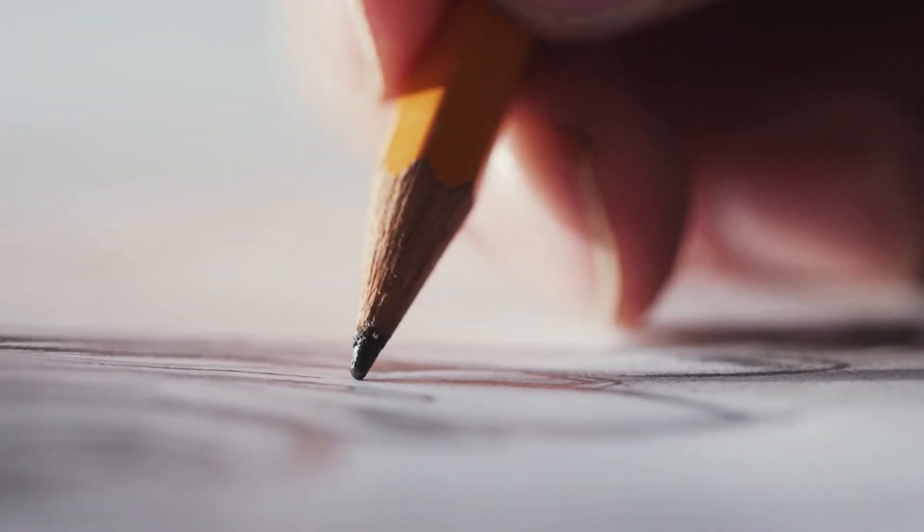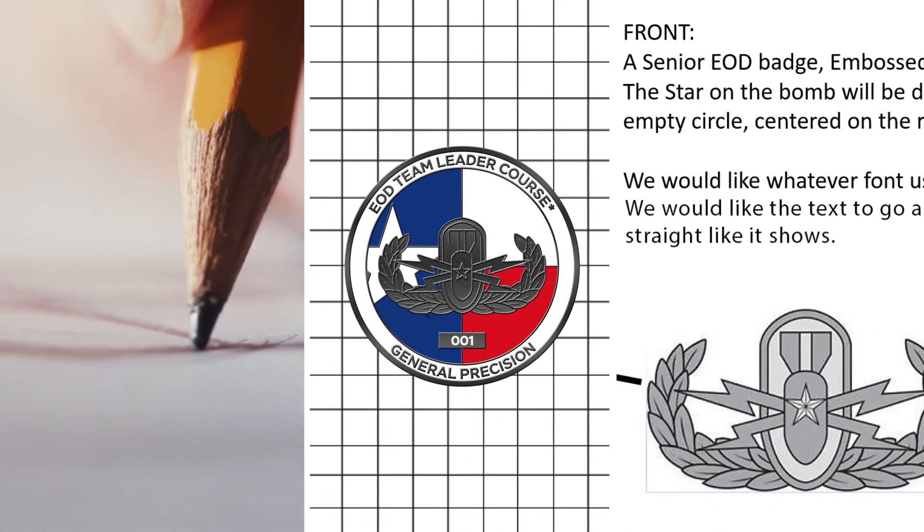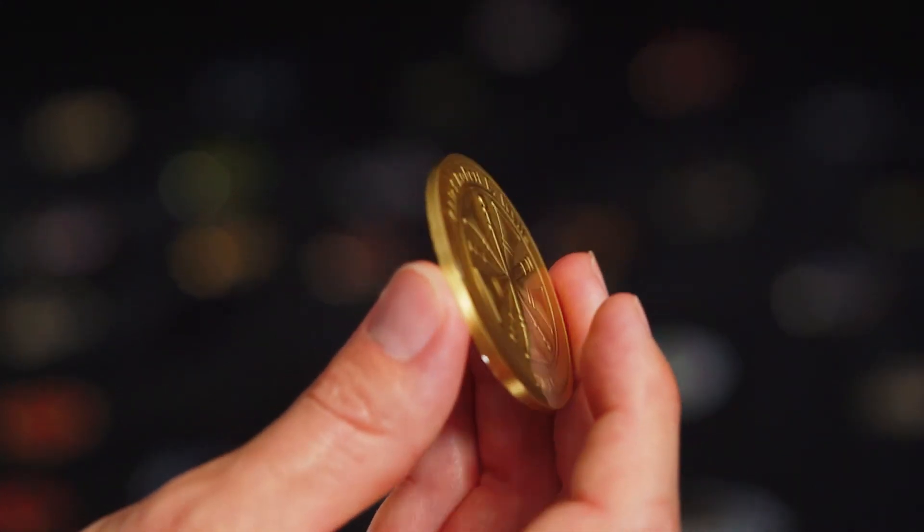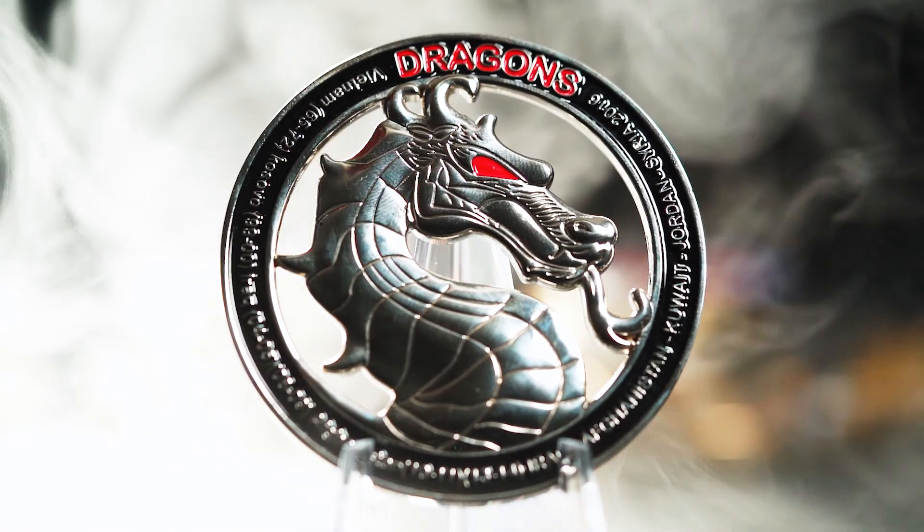First, think about the design that you want for your coins and sketch it out. We can work with drawings, vector files, or even a written description. Consider things like size, finish, colors, and custom shapes.